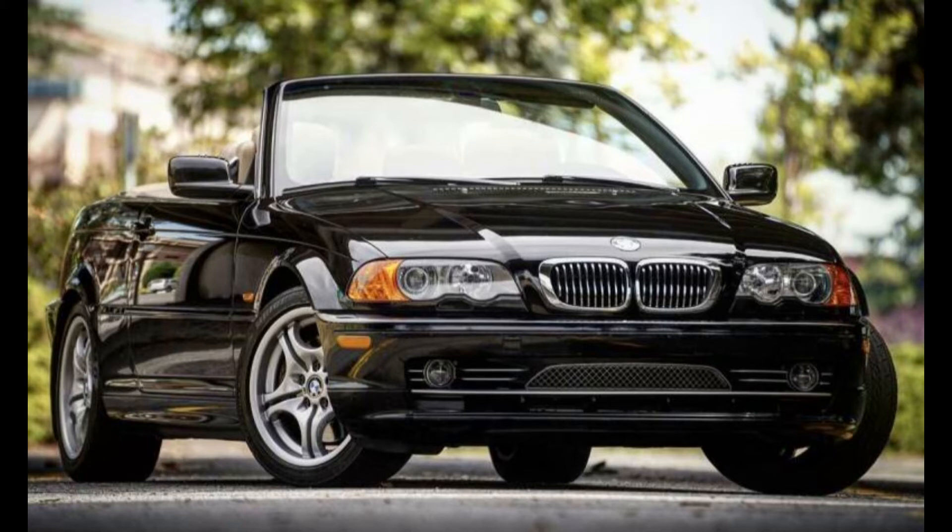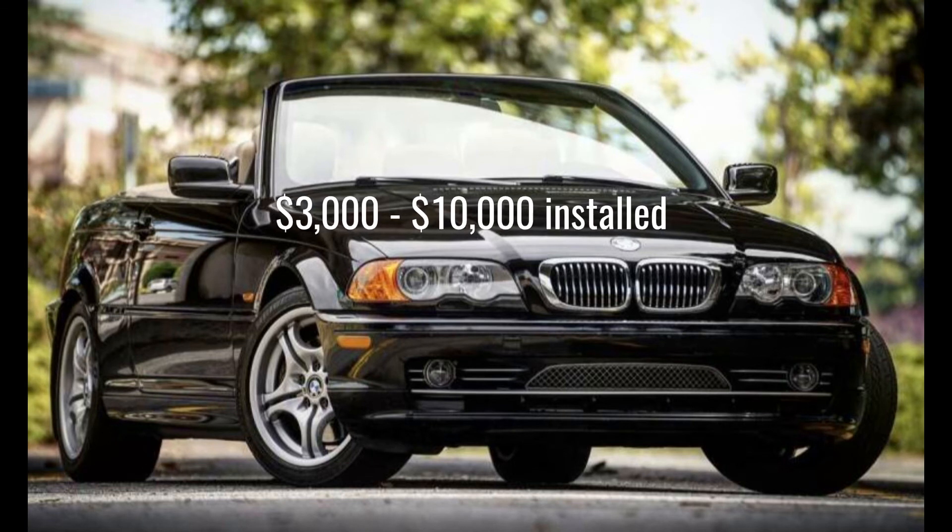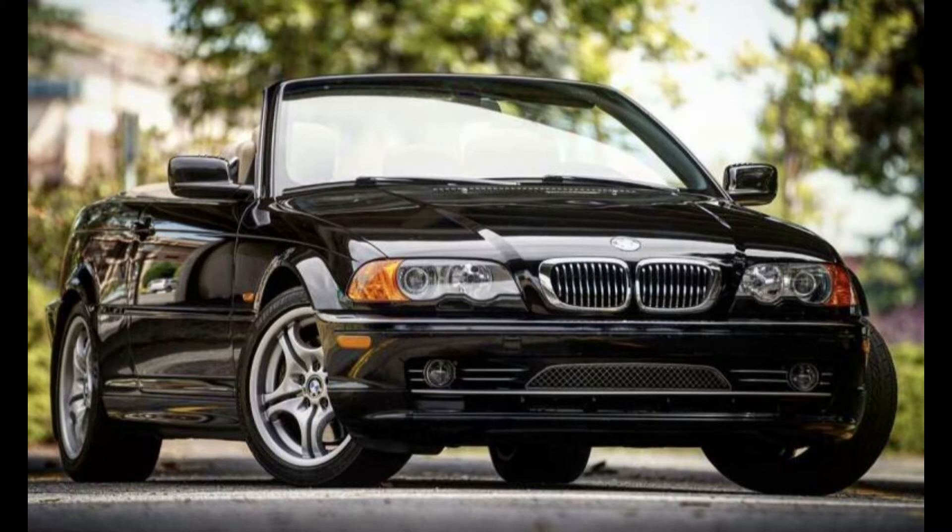I checked around and got quotes anywhere from $3,000 to $10,000 at BMW. So let's look at the costs of the installation.